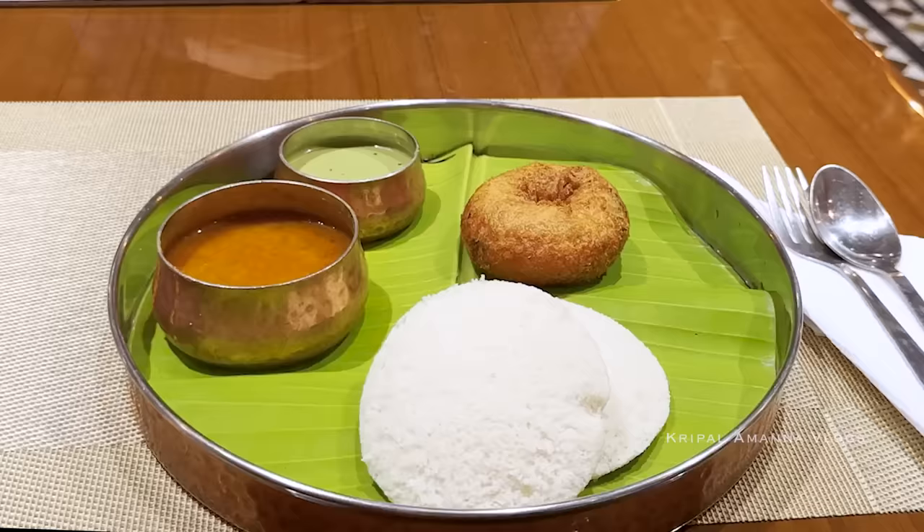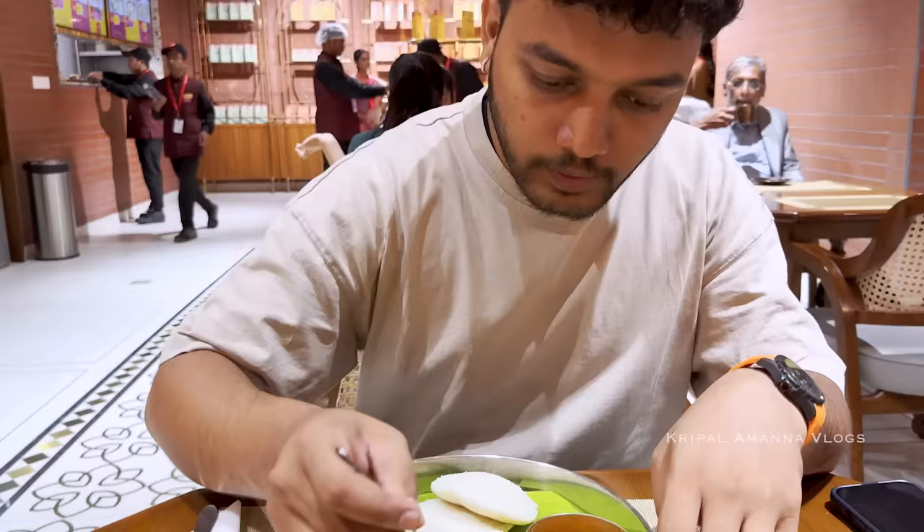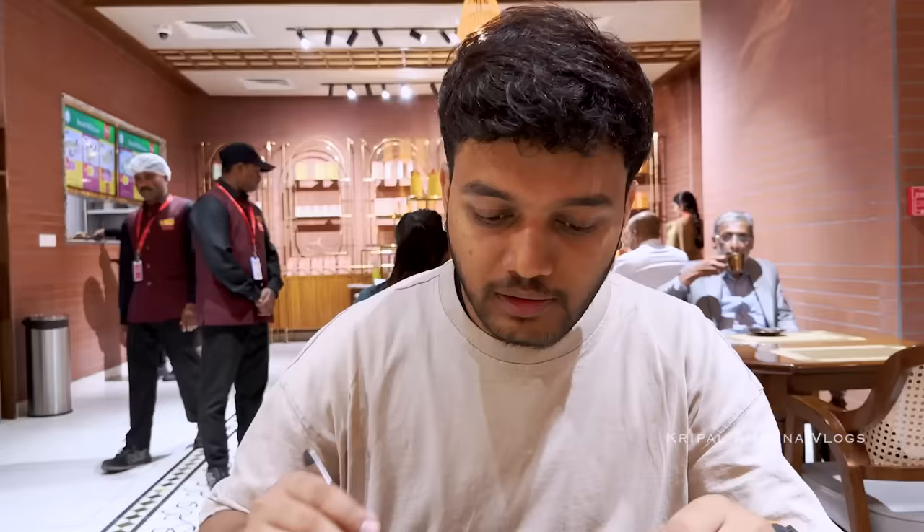Varun, your idli vada looks very good. Today I'll shoot you for a change — give me all those expressions. How's it? Is the idli soft? Yeah, it smells soft. The chutney is quite spicy.